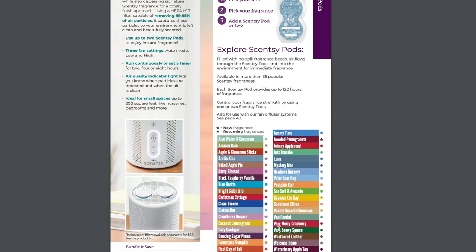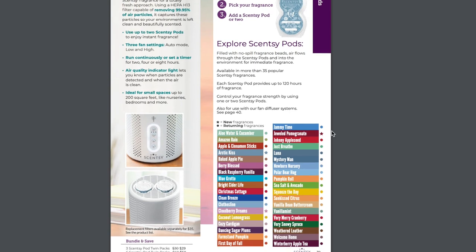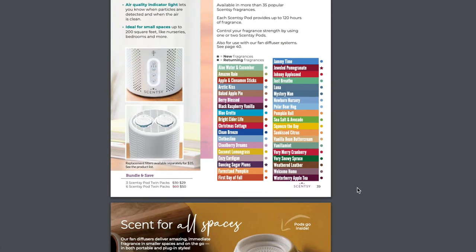Look at all these pods — we have returning fall and winter pods, returning classics, and new pods which include Arctic Kiss, Cloudberry Dreams, Dancing Sugar Plums, and Jeweled Pomegranate. Whenever we first came out with a Scentsy Go, we didn't have too many pods to choose from. Now we have so many because pods have become more popular and we have so many different fragrance delivery systems that use pods. We've definitely expanded our variety of pods available.